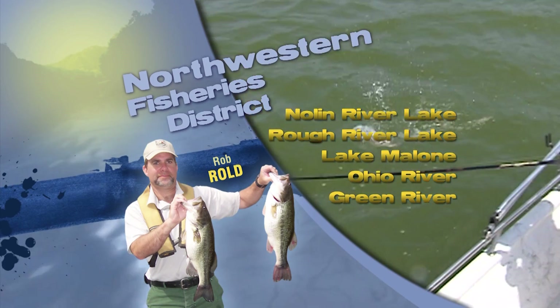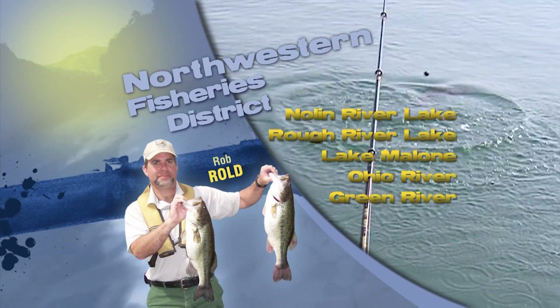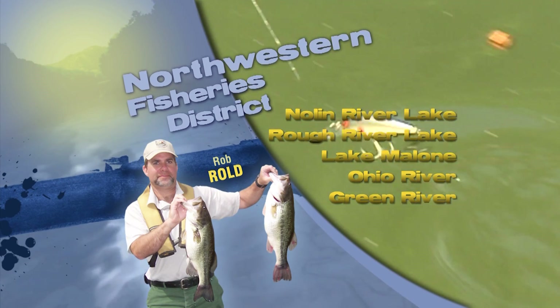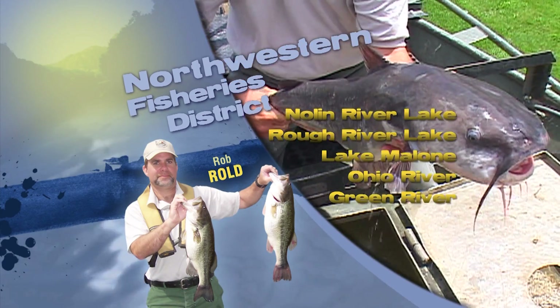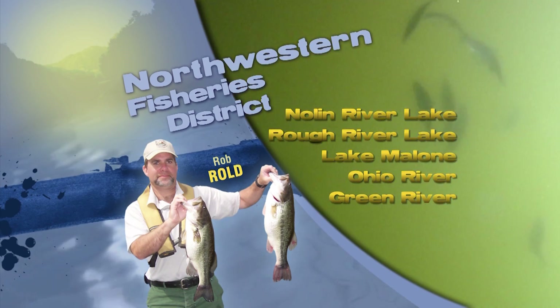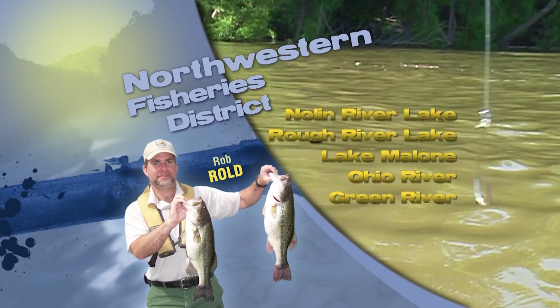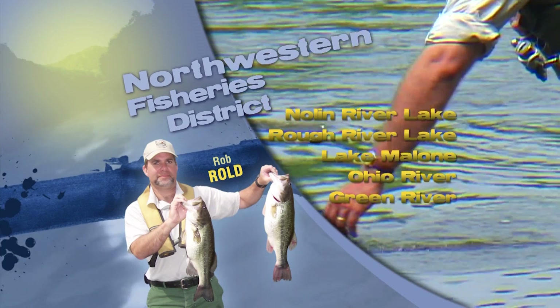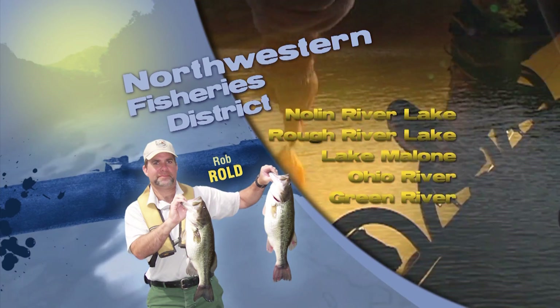This is Rob Rold in the Northwestern Fishery District. Rough River Lake and Nolan River Lake are both temperature-wise in the mid-70s. Rains over the Memorial Day weekend have caused both lakes to come up a bit — Nolan is two and a half feet over summer pool, Rough River Lake is six feet over summer pool. Bass fishing is picking up at both reservoirs, with most fish holding in the 15-20 foot range. Crappie fishing is finally starting to pick up using pearl-colored 1/16-ounce jigs over brush piles in a 10-15 foot depth range. Bluegill and red ear are doing really well at Peabody Wildlife Management Area and Lake Malone. Free fishing weekend is June 2nd and 3rd — take advantage of it and introduce family or friends to fishing.